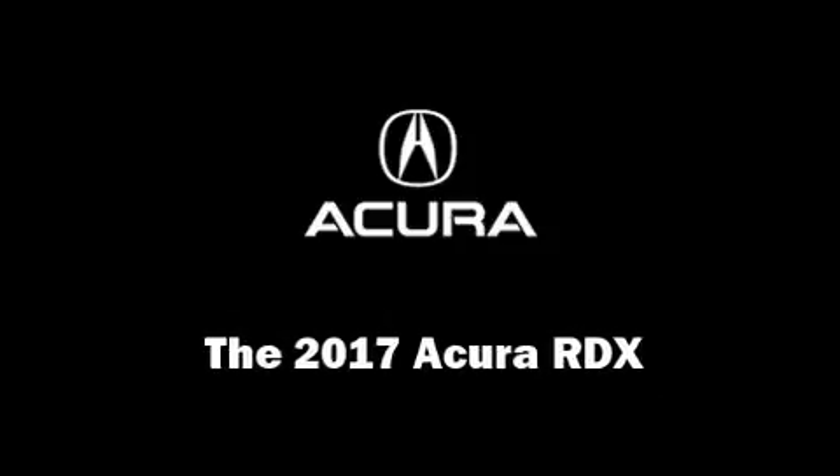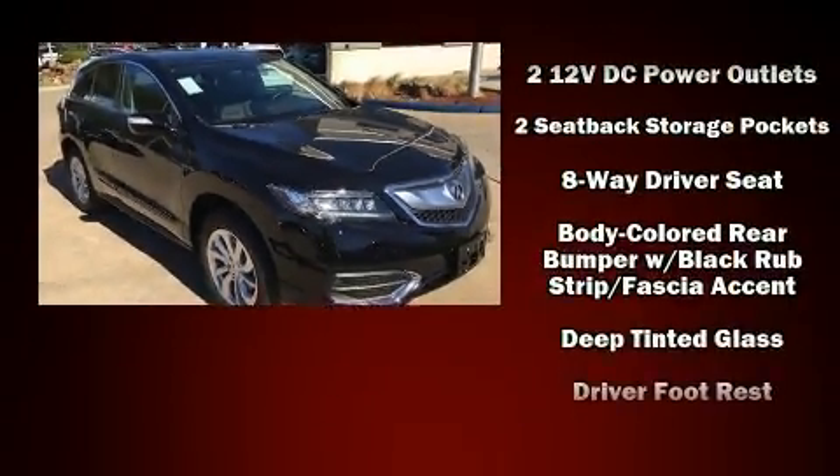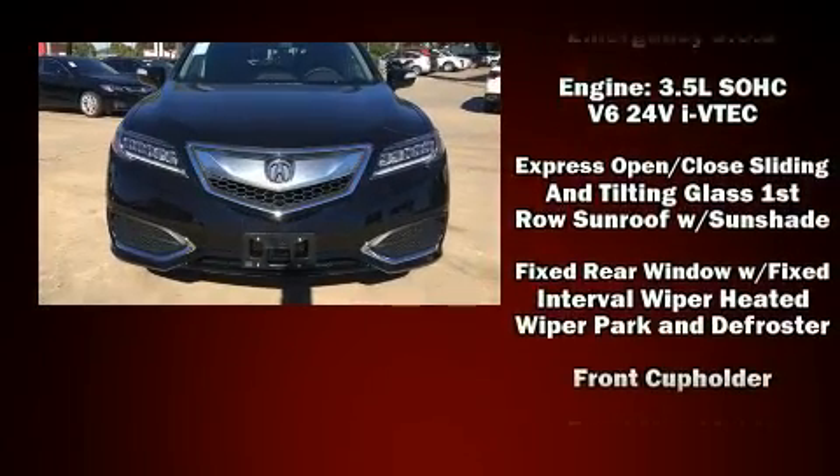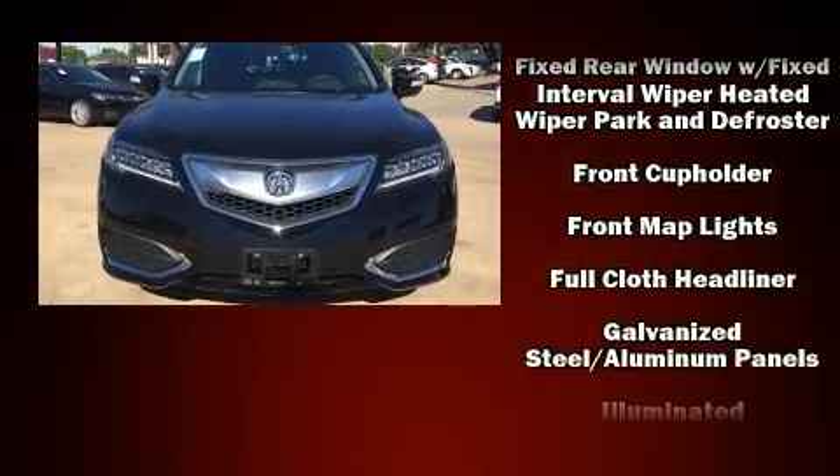You can expect a lot from the 2017 Acura RDX. Acura infused the interior with top-shelf amenities such as heated seats, power windows, and more.